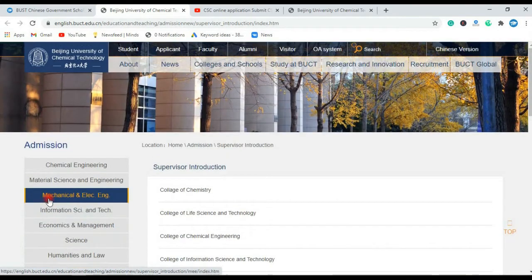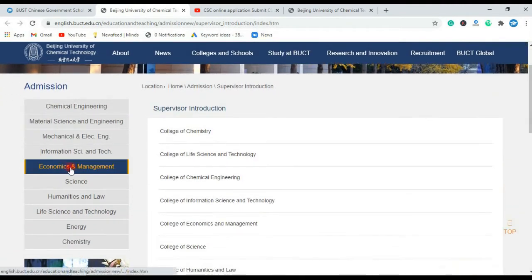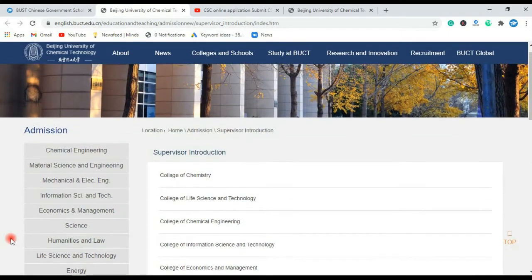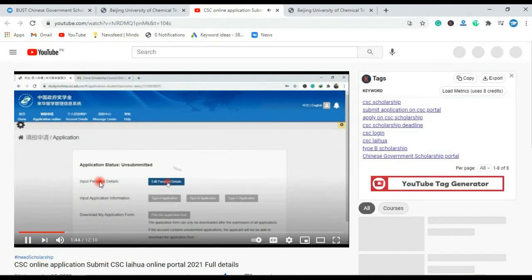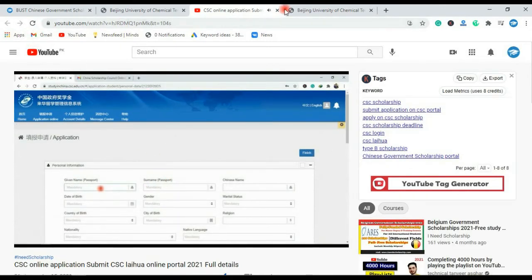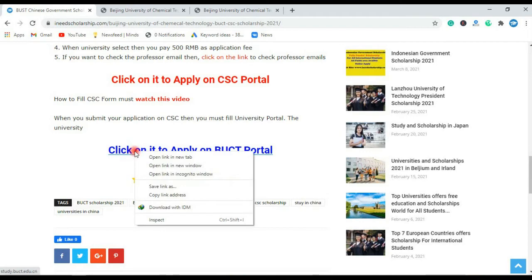After filling the form, the details of supervisors and PhD professors will open. Click on this link and select your major — chemical engineering, material science, economics and management, science, humanities, law, life science and technology, energy, chemistry. Select your major and then see your professor list. The link is given about how to fill the CSC application form. Now click on this link to fill the university CSC application form and open the Beijing University of Chemical Technology portal.